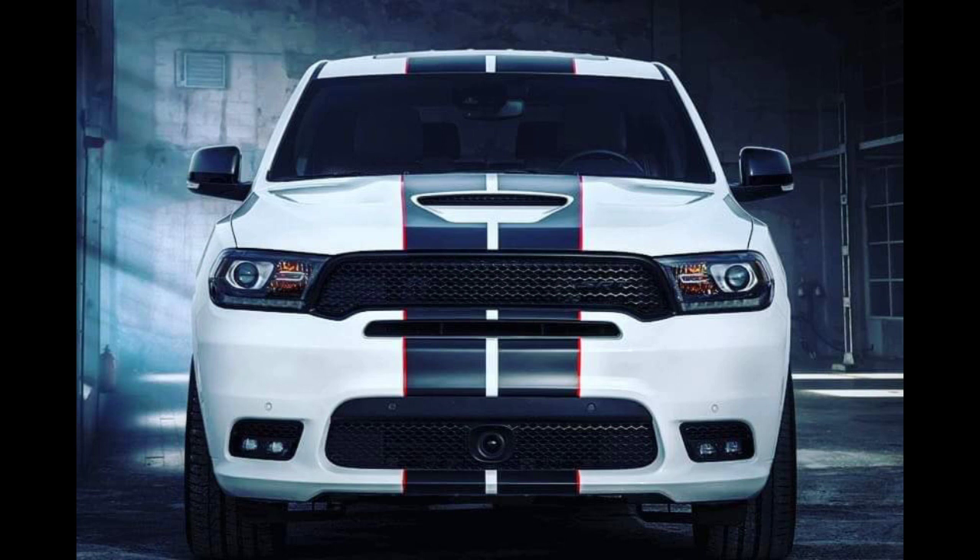Alas, the 2021 Durango program has reportedly been delayed by some three months due to fallout from the global pandemic. But before the updated Durango arrives, Dodge is keeping the 2020 lineup moderately fresh with expanded appearance package options, one of which is now available for order: the SRT Redline Stripe Package.